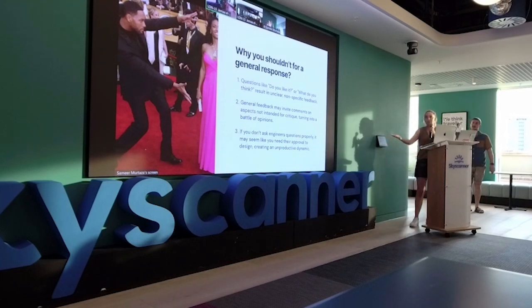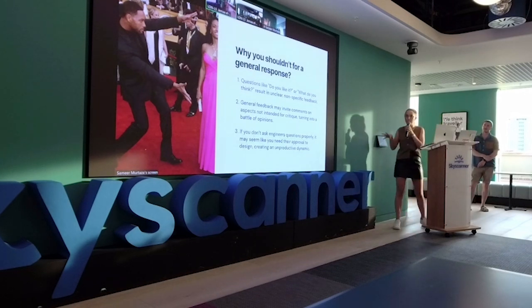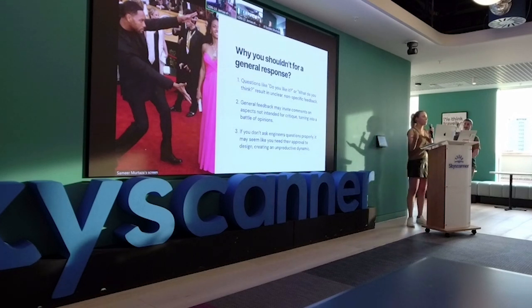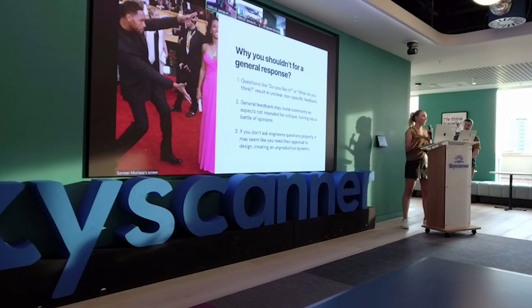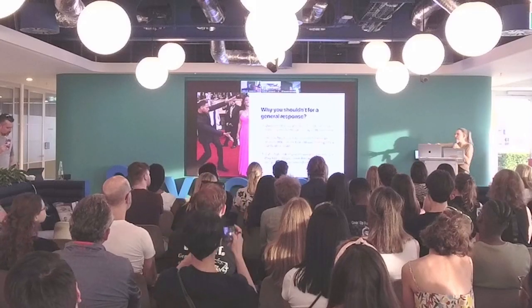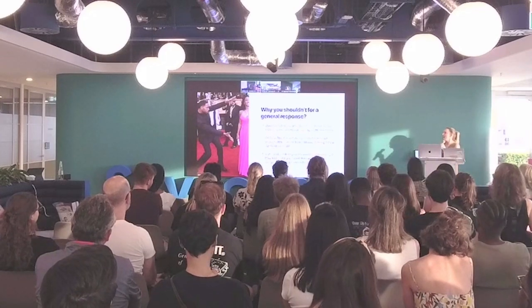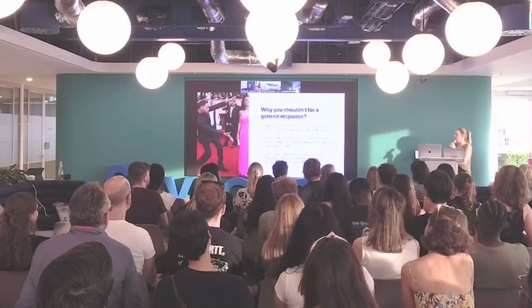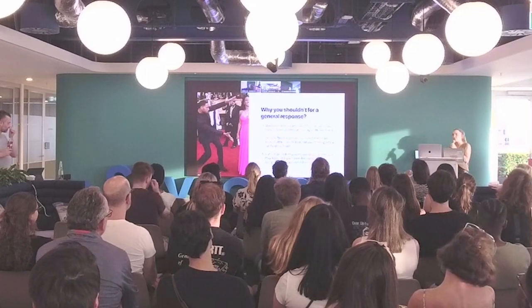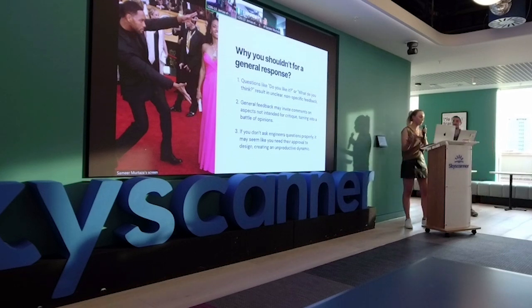Asking 'do you like it?' or 'what do you think?' can result in unclear, non-specific feedback and invite comments on aspects of the design not intended for critique. It can turn into a battle of opinions — unproductive when the meeting should be about feasibility. Also, if you don't ask properly, it may seem like you need their approval, and they might lose confidence in your design ability. You should be confident and clear about why you designed it the way you did.